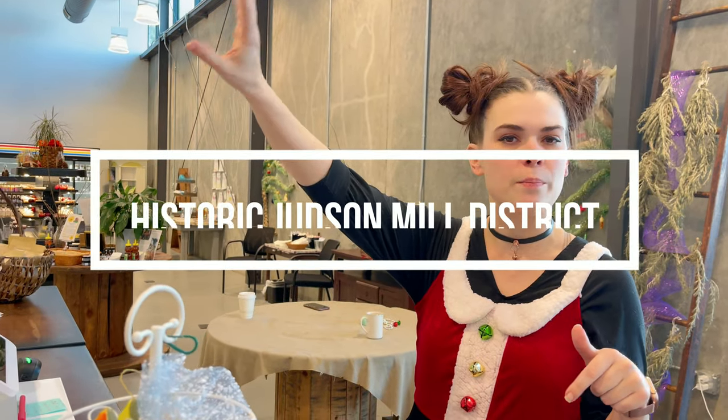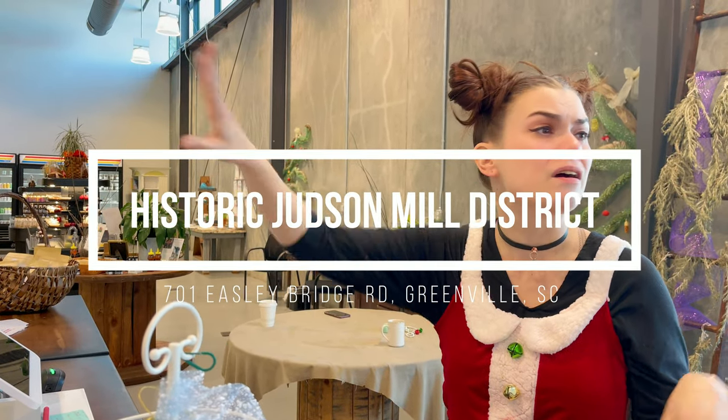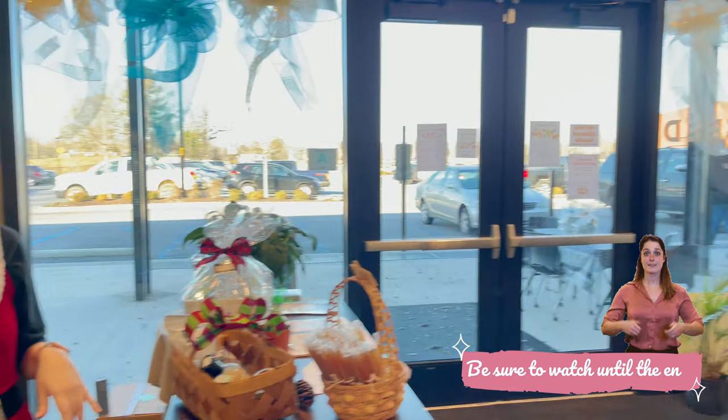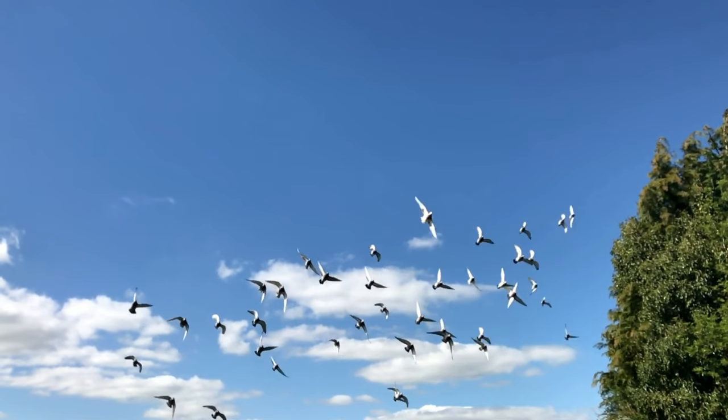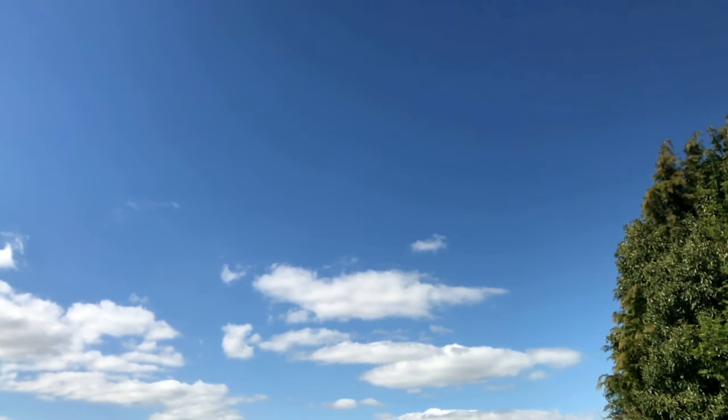We have a produce processing facility for local farmers. Also here there's Judd Hub with a bunch of offices. There's a spa here. There's the rock climbing gym right here next door. There's a music venue. There's a brewery coming, I think in February. Welcome to Living in Greenville, South Carolina.